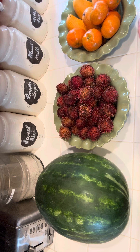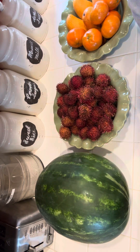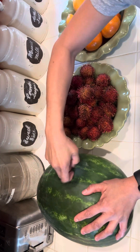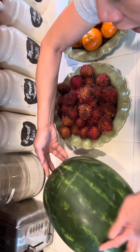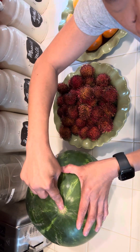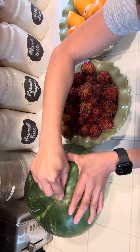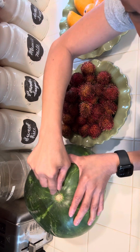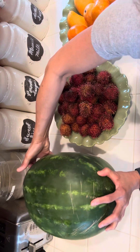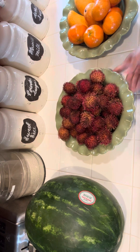Let's start with the watermelon. What we do in the Philippines is make sure when we pick the watermelon it is heavy, and on the tip where you pull out the vine from the fruit, the vine has to be fully dark and brown. That means when they picked this watermelon, it was already ripe and ready to eat. So there goes our watermelon!